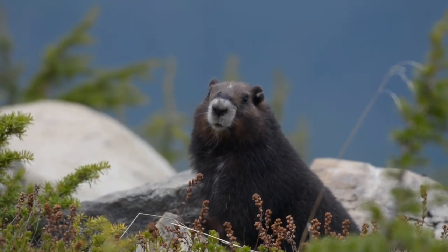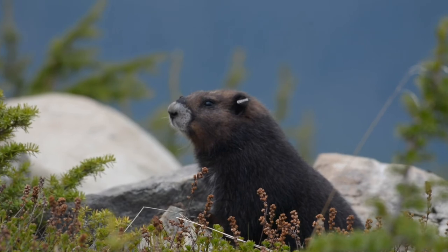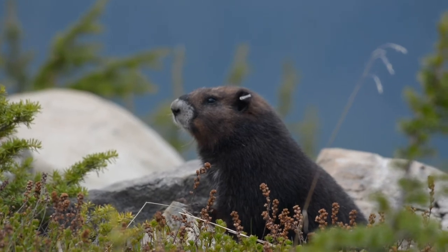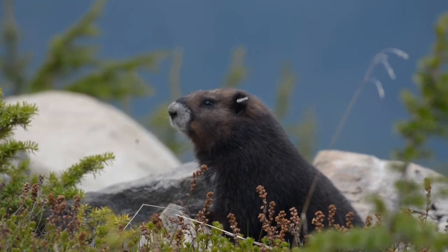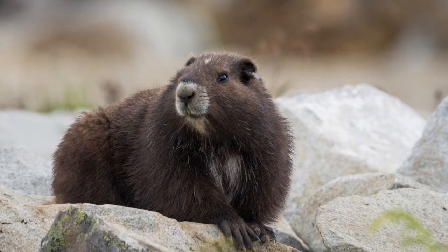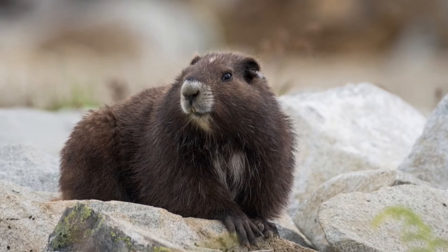One thing with the marmots is they're pretty accustomed to human contact. The ones who have been chipped have obviously been in the facilities where they've been monitored, chipped, and then released back out into the wild, so they're quite used to seeing people around and they make for pretty easy photographable animals. They'll quite happily pose there for you. You certainly can't get too close to them, and you definitely shouldn't — but they're very cool animals.